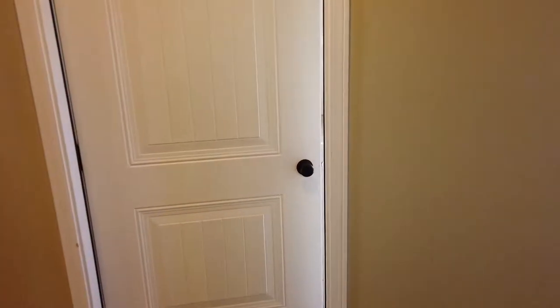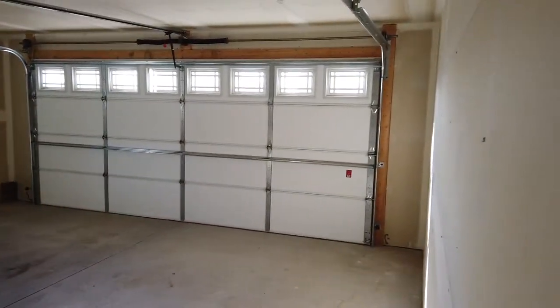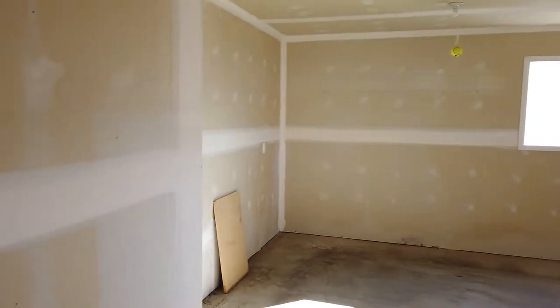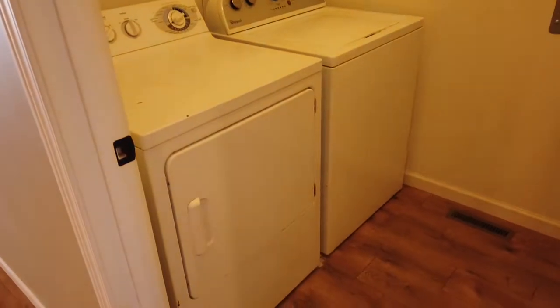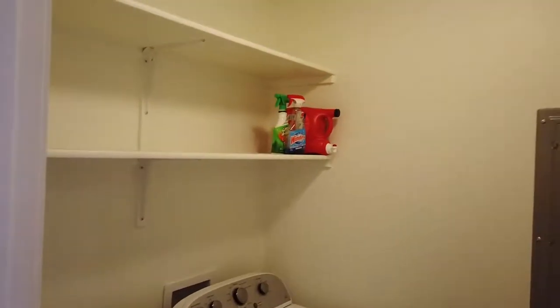Nice big bright windows. Also in the front of the home we have the attached two-car garage — it is on an opener. The home itself is forced air heat and central air conditioning. It's a pretty new home, just a couple years old. Washer and dryer is included, and there's some storage space there, as well as a hanging rack — it would make a nice coat closet or place to store your winter stuff.